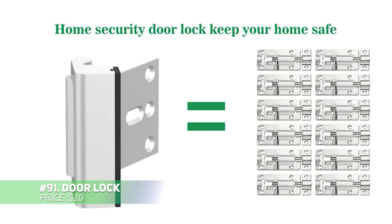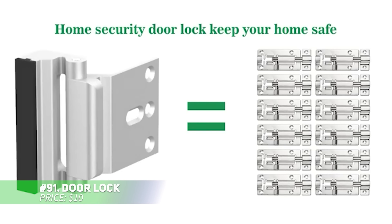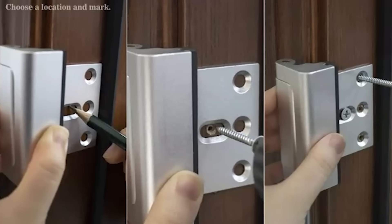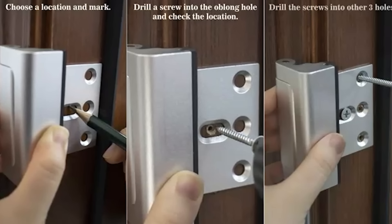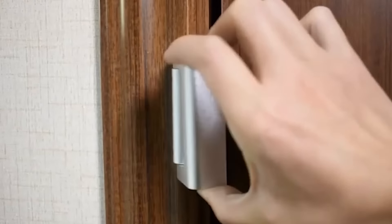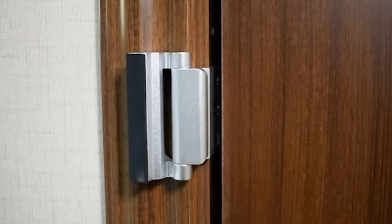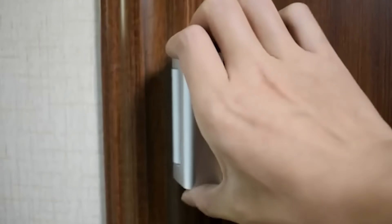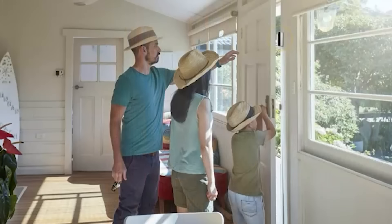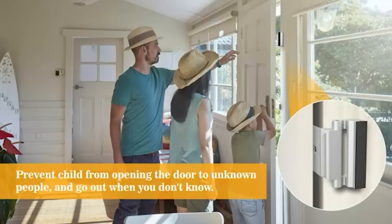Upgrade your home security with this heavy-duty door lock. Made from premium aluminum alloy, it can withstand up to 800 pounds of force, offering superior protection against forced entry. It's much stronger than standard deadbolts and comes with all the necessary hardware for easy installation. The soft rubber pad prevents scratches, while the grooves at the top and bottom make it easy to grip and use. Add extra peace of mind to your home.